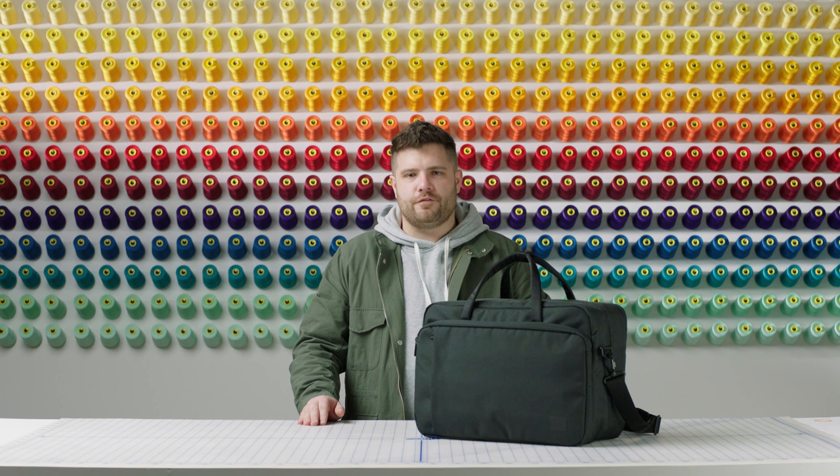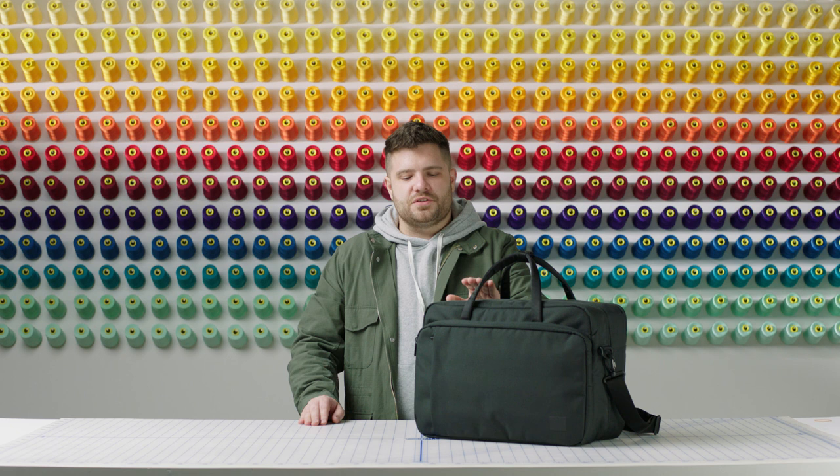Check out this duffel as well as other items from our Tech Division collection, where you'll see it in many other colors and finishes. Thanks for watching.